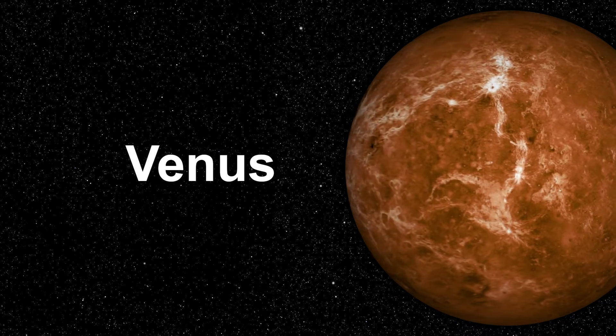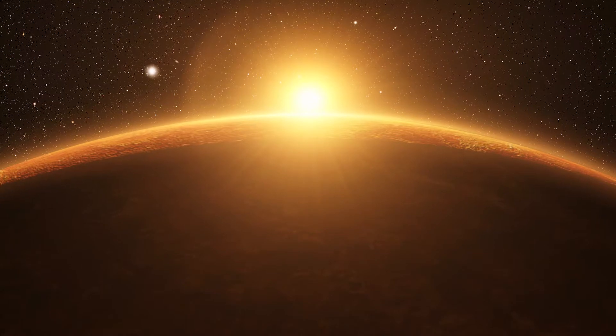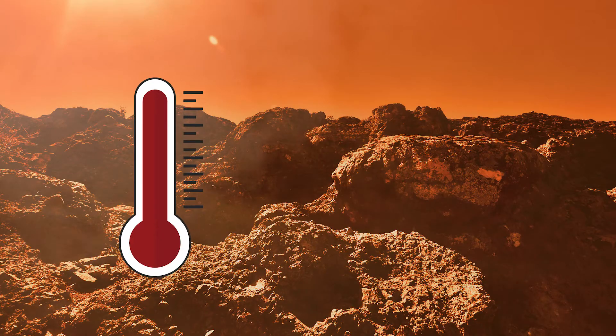This planet, which is similar in size and structure to Earth, was named for the Roman goddess of love. Venus has a thick atmosphere that traps in the Sun's heat, and its surface temperature is so hot that it could melt lead at 880 degrees Fahrenheit.